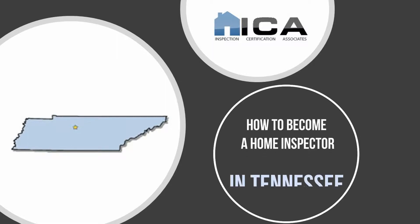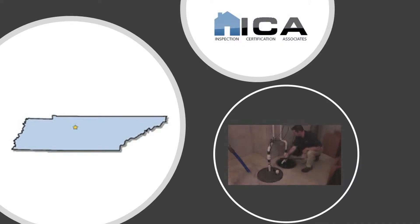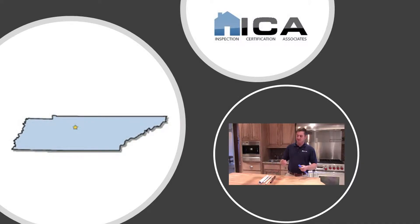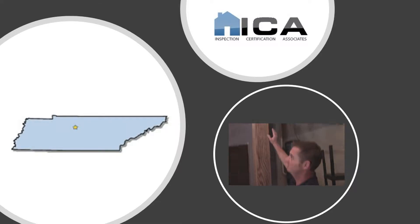Are you interested in becoming a home inspector in Tennessee? If so, you've come to the right place. Becoming a home inspector in Tennessee is a very straightforward process. There are exactly two steps to get your Tennessee home inspection license.